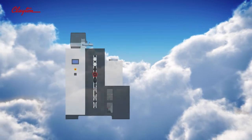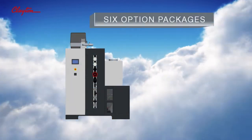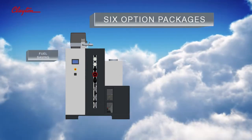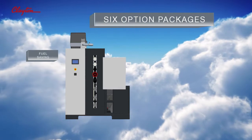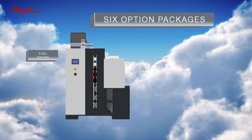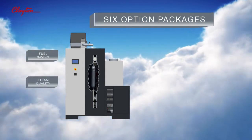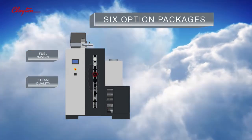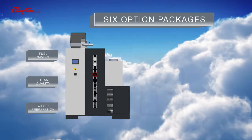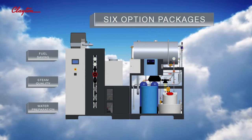Extra features can be added to the Clayton Steam Master by selecting from six option packages. The fuel saving package further reduces running costs by the addition of the super efficient heat recovery section. The steam quality package guarantees the dryness and quality of the steam. The water preparation package has the essential components that will treat a standard water supply for continuous protection.